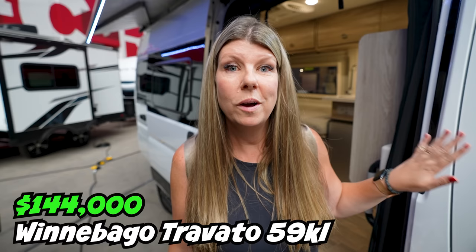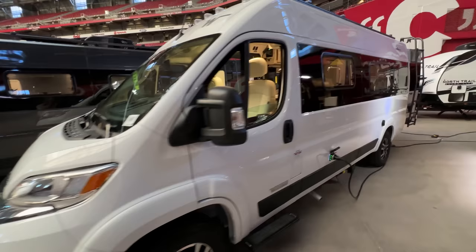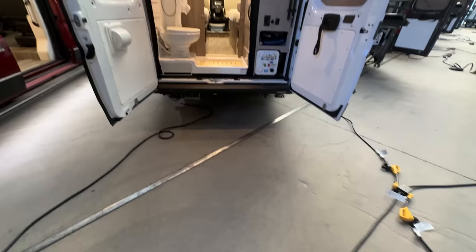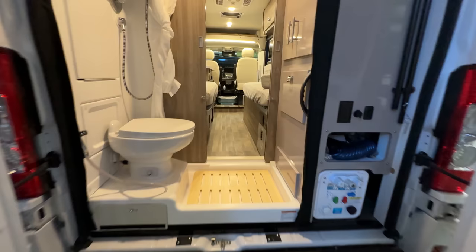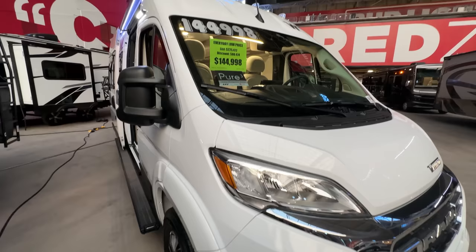Van number three: the Winnebago Travato 59KL. This is the one that Bob and I love — this would be our pick. This van is $144,000 and in my opinion is amazing. It is great quality from Winnebago. It is a layout that we really like, and the quality of the build from what we can see — granted I don't own it — but just looking at all of the things that I normally check, I'm pretty impressed.